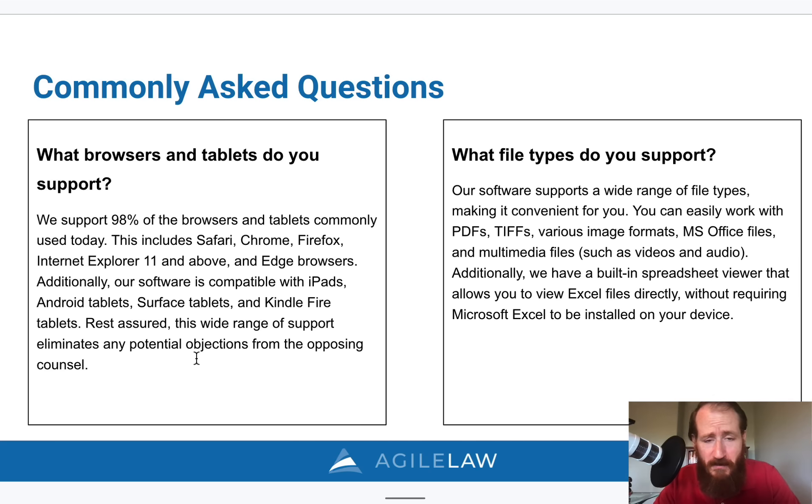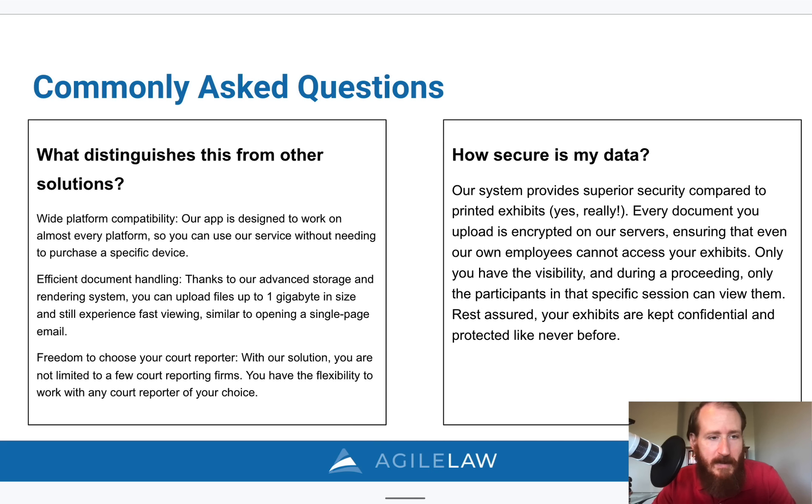What types of files do you support? Anything you can print — PDFs, TIFFs, image files like JPEGs, GIFs, and PNGs — as well as Office files like Word or PowerPoint, Excel files, and video and audio files can be uploaded. Essentially anything you typically have can be uploaded and introduced as an exhibit.